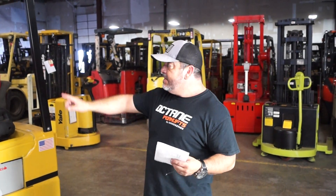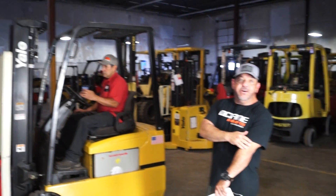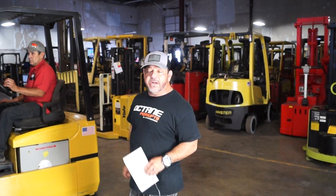Randy, here's your 3,000-pound three-wheel electric Yale triple-mast. The battery's been reconditioned. It's called the service department, as you can see. What we're going to do right now is run it through the tickle video — running through its paces, doing all the functions, so you can see that it operates 100% with electric.